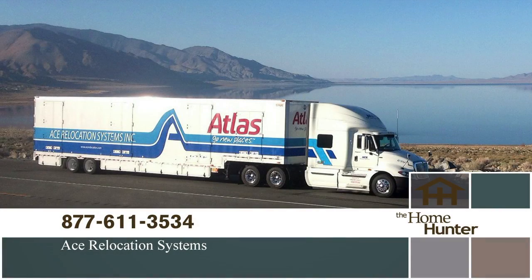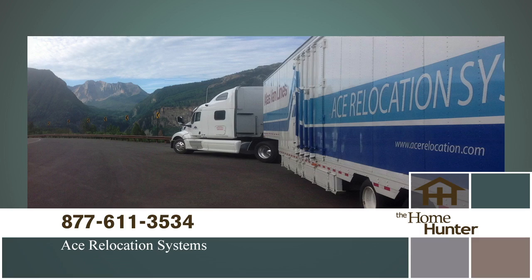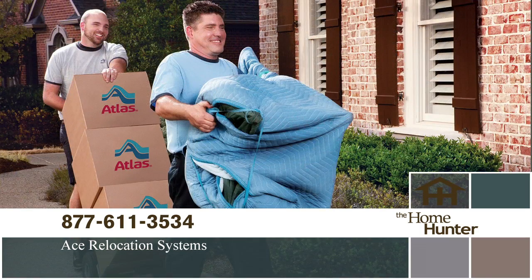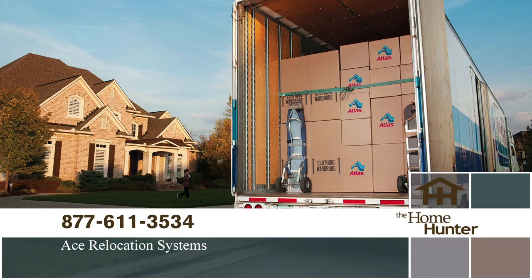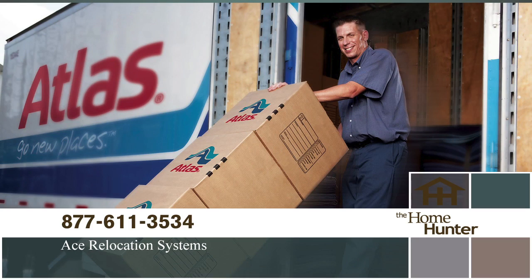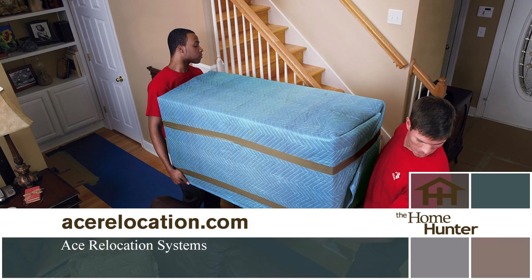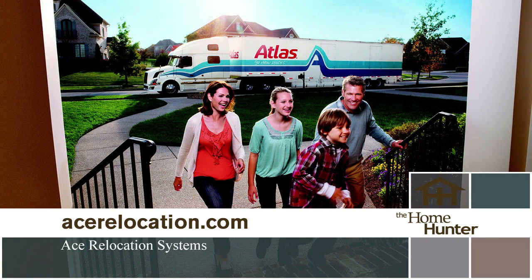Need to make a move and dreading the hassle? Call Ace Relocation Systems today — they will make your move easy, efficient, and stress-free. Sit back and relax and let them do the work. Call today at 877-611-3534 or visit acerelocation.com. No worry, no fuss, just call us: 877-611-3534.